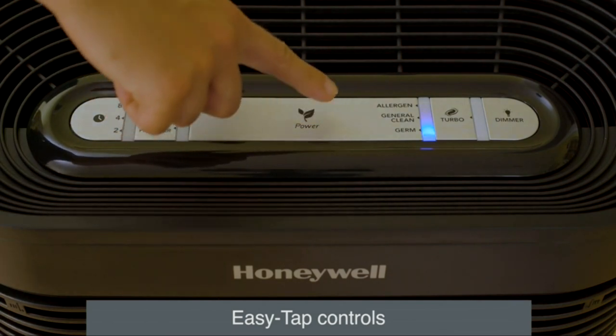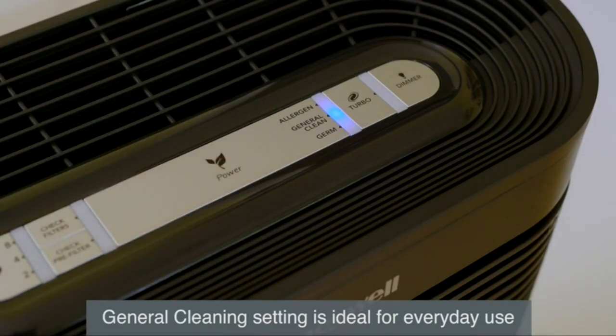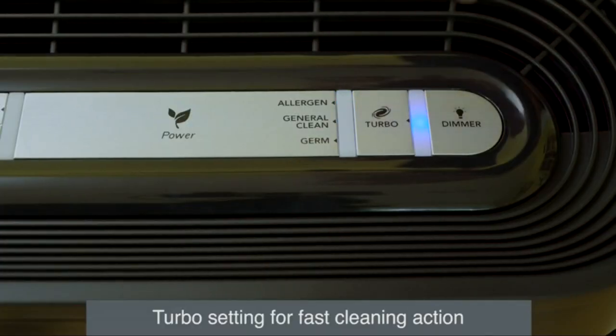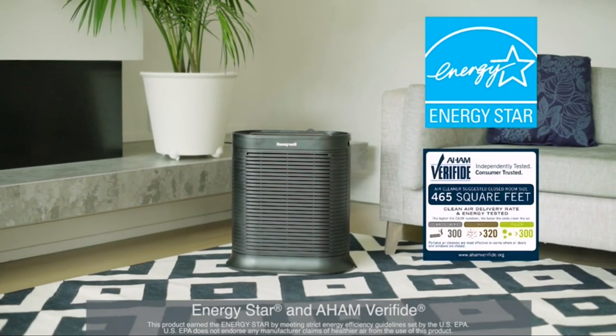Easy tap controls make it simple to choose one of four cleaning levels to meet your specific needs. Germ or allergen settings maximize performance during cold and flu or peak allergy seasons. Choose general cleaning for everyday air cleaning and freshening, or the turbo setting for fast particle and odor reduction.